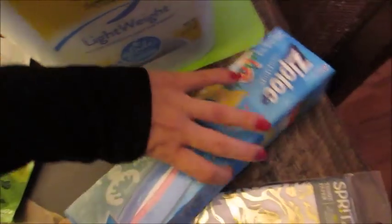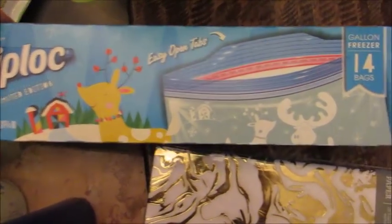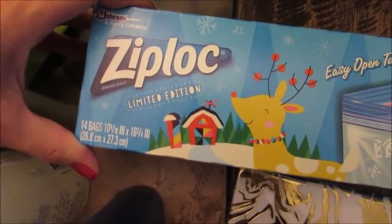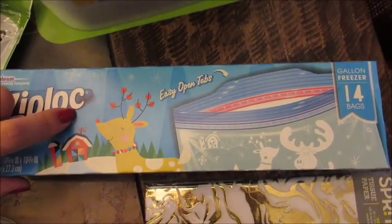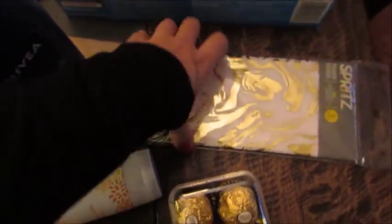I also got some of the holiday Ziplocs. These are the gallon size, definitely pricey considering you only get 14, but just something cute. I plan to use some of these for travel when we go to New York, or just sweet treats or something. I actually had to get some more tissue paper for Christmas related gifts.